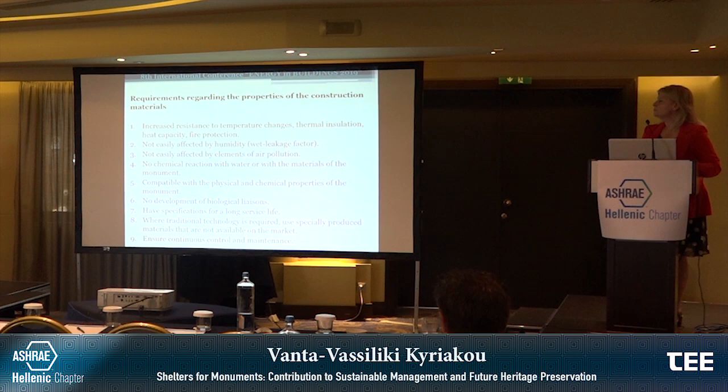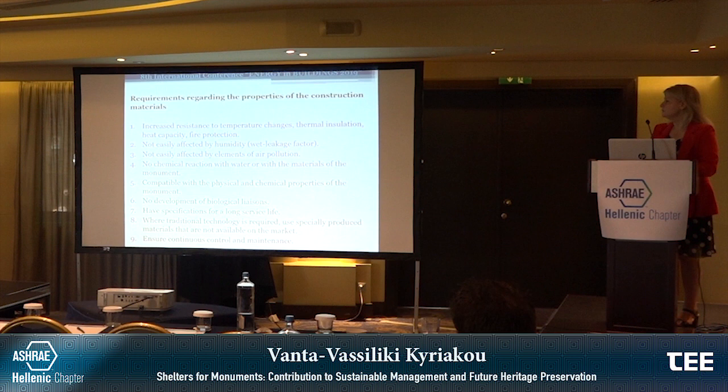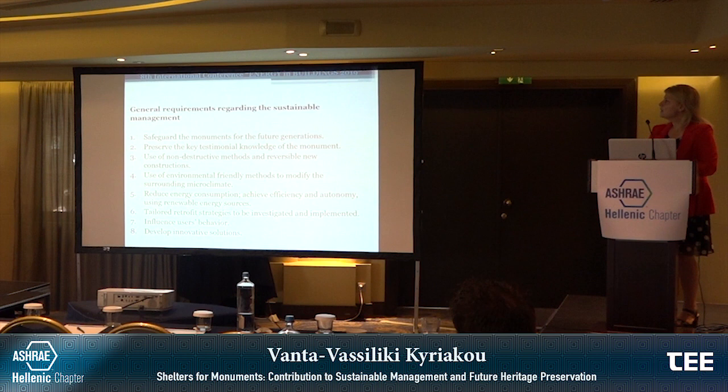Regarding construction materials, they need to have increased resistance to temperature changes, thermal insulation, heat capacity, and fire protection. They must not be easily affected by humidity or air pollution, have no chemical reaction with water or with the materials of the monument, be compatible with the physical and chemical properties of the monument, show no development of biological zones, have specifications for a long service life, where traditional technologies require use of specifically produced materials not available on the market, and ensure the conditions for continuous control and maintenance.